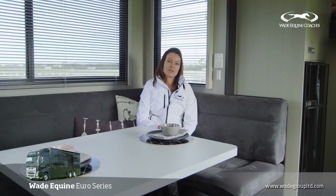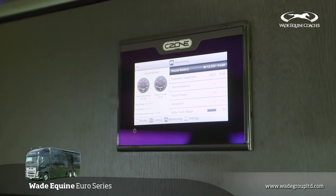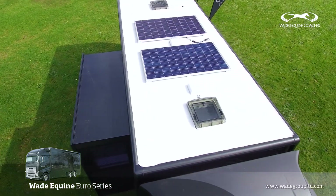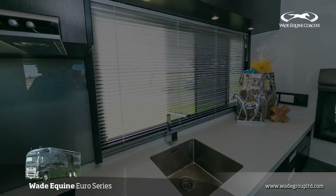In all our new trucks we're using Master Volt and C-Zone switching. The system is used via a touch screen — a very easy user experience. We gain our power through solar power roof mounted and generator power, so when you're away from home you can be sure that you will be comfortable.